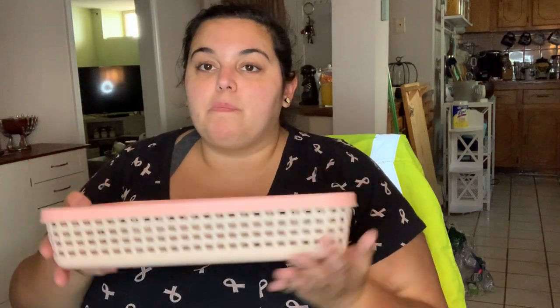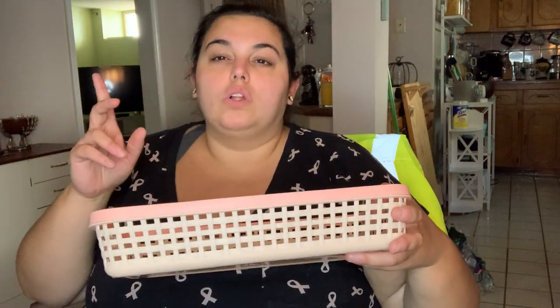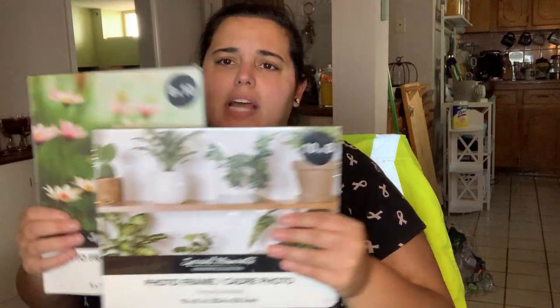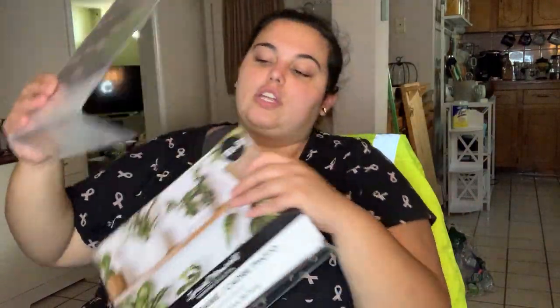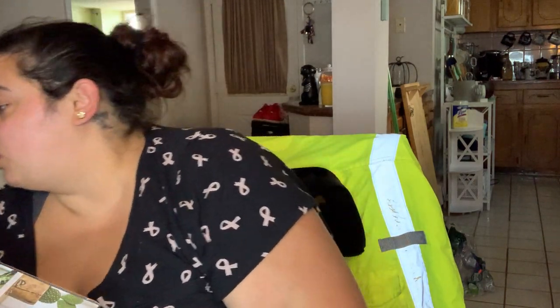I grabbed this basket for my coffee bar area - I have syrups, a cute jar with sugar, and I wanted a shallow but longer tray to display everything on. Then they had really cool frameless frames I had never seen before - instead of a traditional frame it's literally just going to be the picture. They had it in 10 by 8, one vertical and one horizontal style, that just sit like this. I thought it was really cool so I picked two up - I'll need to print some photos but I love having pictures around.